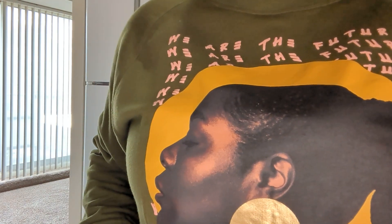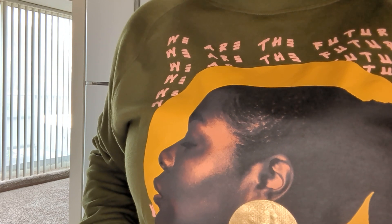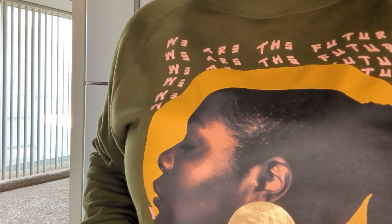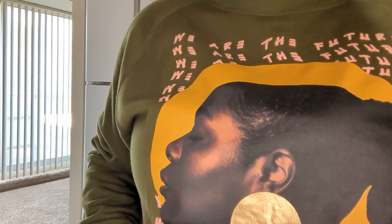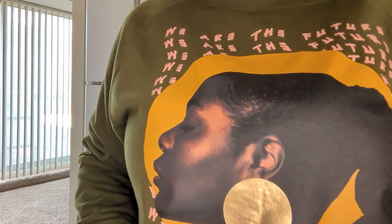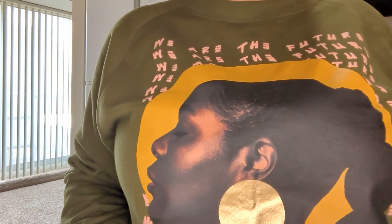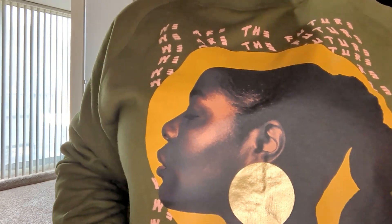Hey guys, welcome back to the channel. This is Lifestyle with Alisa. Thank you all for coming back to visit me in my own little corner of YouTube. Today I'm coming to you with a quick haul from TJ Maxx and Target. I'm getting ready to cook breakfast, but I wanted to share this haul with you guys because it's some stuff that I need to start using real quick. Let's get into this haul.